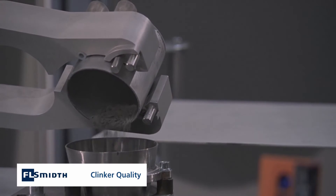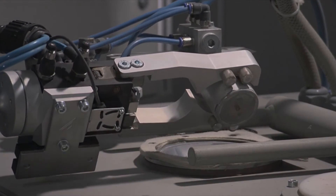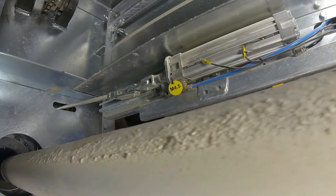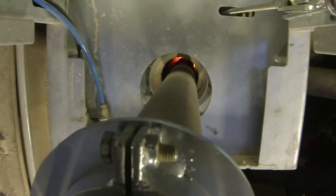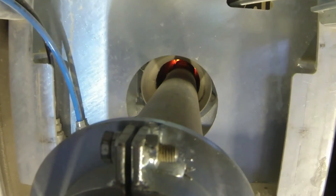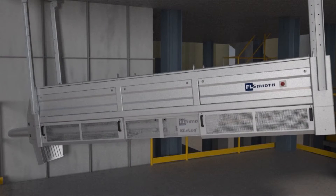Traditionally, clinker is quality tested in the lab two hours after the firing process is completed. Gas analysis instantly identifies kiln conditions such as nitrogen monoxide levels and enables the operator to make online adjustments to improve product quality, reduce handling time and avoid issues such as overburning.